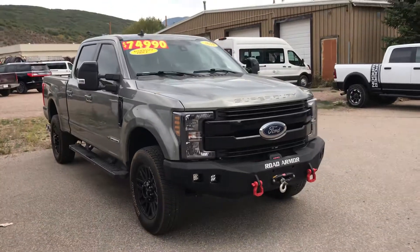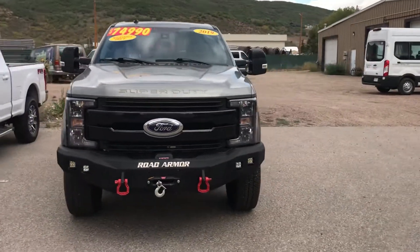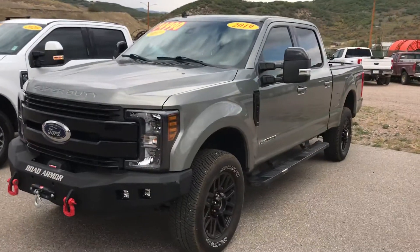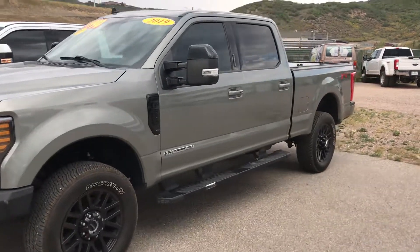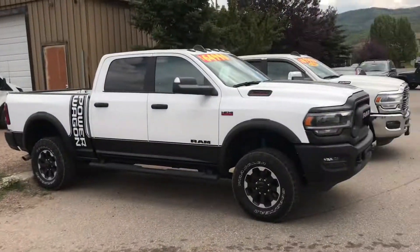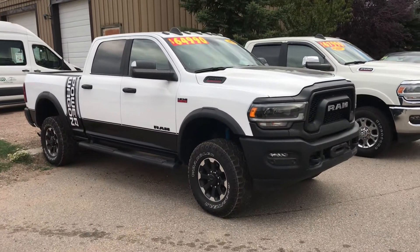Speaking of Lariat — look at this 2019 Ford F-350. What a handsome truck. It's a diesel with a big heavy-duty winch, custom bumper, 6.7 Power Stroke diesel, tonneau cover, FX4 package, and running boards. This one's poised — give us a call right away.